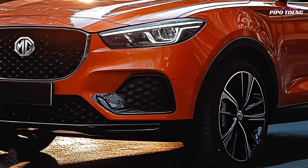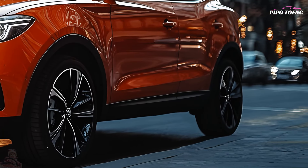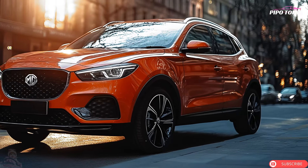The 2025 MG ZS is available in Excite, Essence, and Trophy trims, each offering different equipment and customization possibilities. Base models are expected to cost roughly $22,000, with higher trims providing additional options.